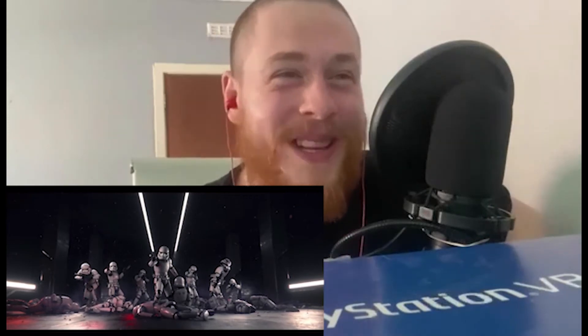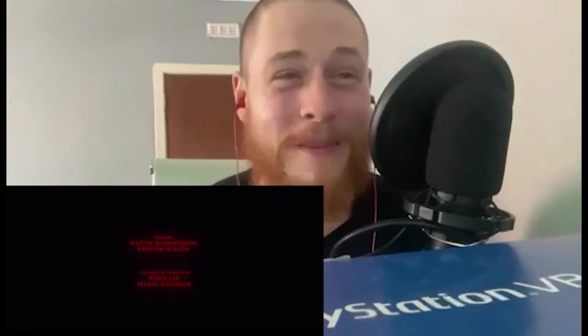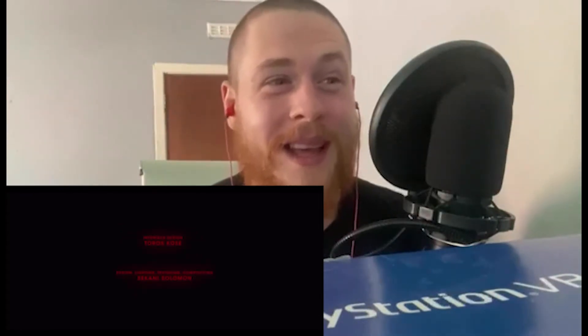Holy shit! What the fuck did I just watch? That was epic, that was absolutely epic. Wow. God damn man — somebody get that guy a job at Lucasfilm, get him working on the Bad Batch.